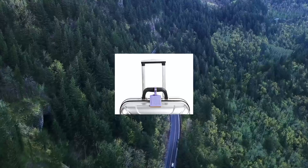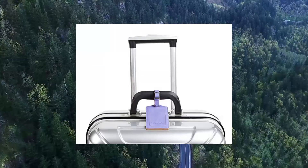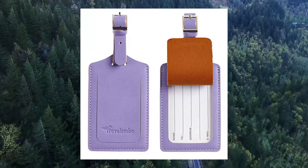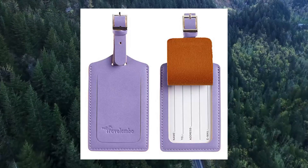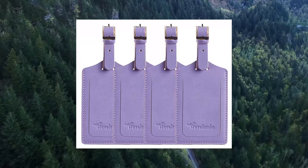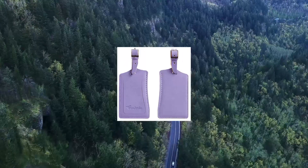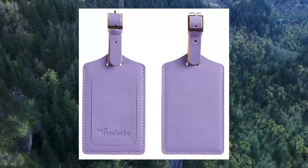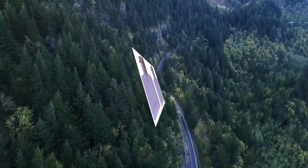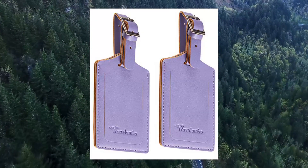4-Pack Leather Luggage Travel Bag Tags by Travelambo, Purple. 4 luggage tags made from vegan leather — share with friends on a trip or for alternative use. Extended vegan leather strap; buckle made of 304 stainless steel, extremely durable. Strap length extended to make it easier to attach tags to large items. Privacy flap to protect your personal information — open the flap slightly to check your belongings, while most of the time your privacy remains safe from other travelers.